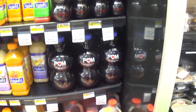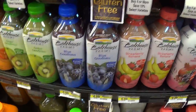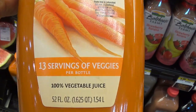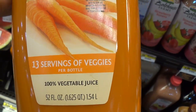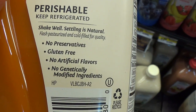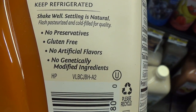That is a lot of sugar. If you drink that and eat other stuff throughout the day, your sugar intake is going to add up, shoot up your insulin, and trigger your body to go into a fat-storing mode. The one I find the healthiest is the Bolt House Farms 100% carrot juice — 13 servings of veggies per bottle, 100% vegetable juice in a 52-ounce jug. It says shake well, settling is natural. No preservatives, gluten-free, no artificial flavoring, no genetically modified ingredients.